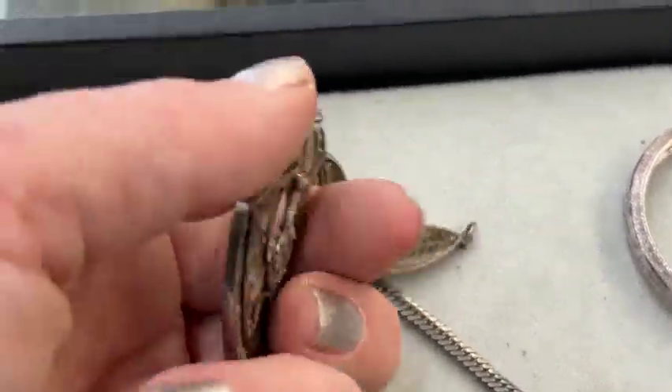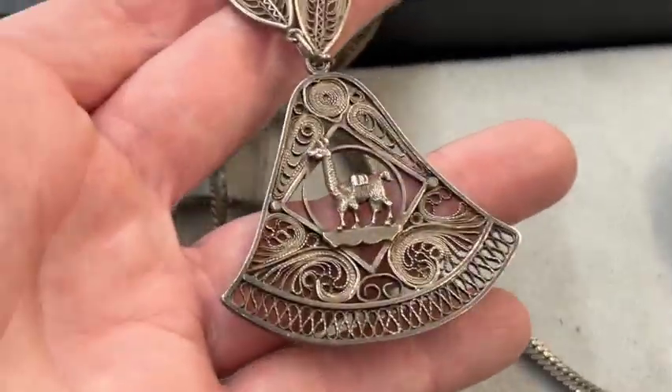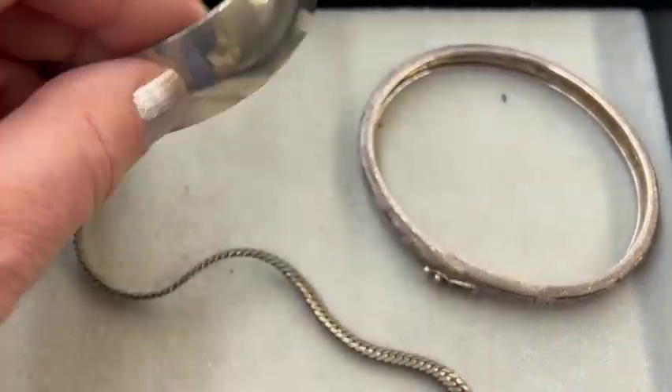Oh, this is interesting — look at this necklace. I think that's pretty cool. I think I was bidding on this lot, but it went too high for me.